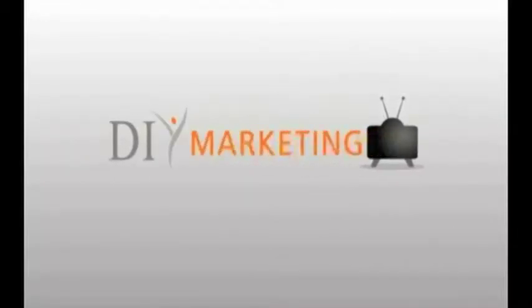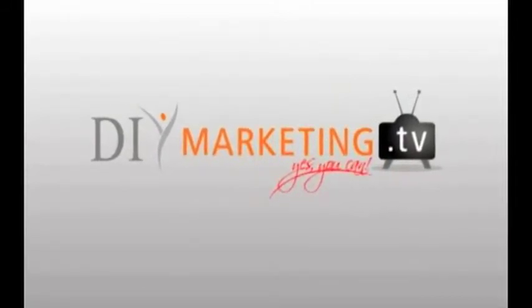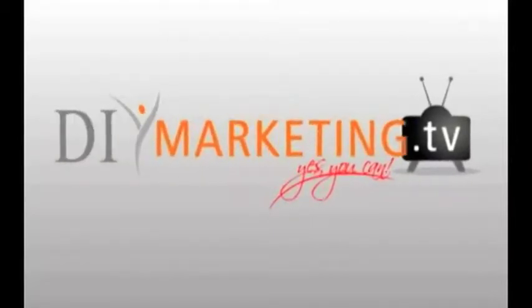Welcome. This is a presentation from DIY Marketing, where we say yes, you can. Roll up your shirt sleeves and get out your elbow grease. You're going to learn how to become a dynamic DIY marketer.